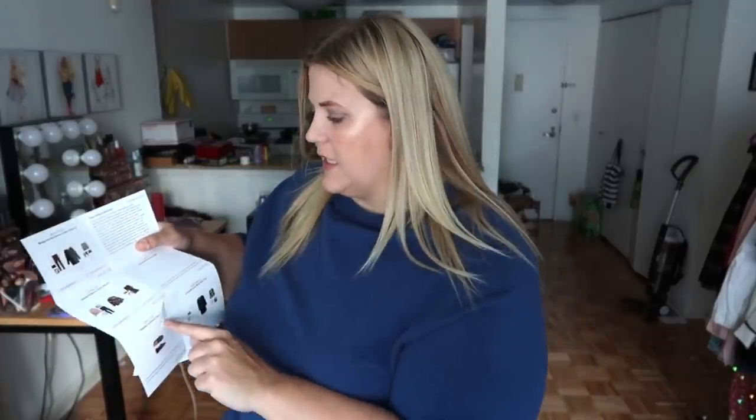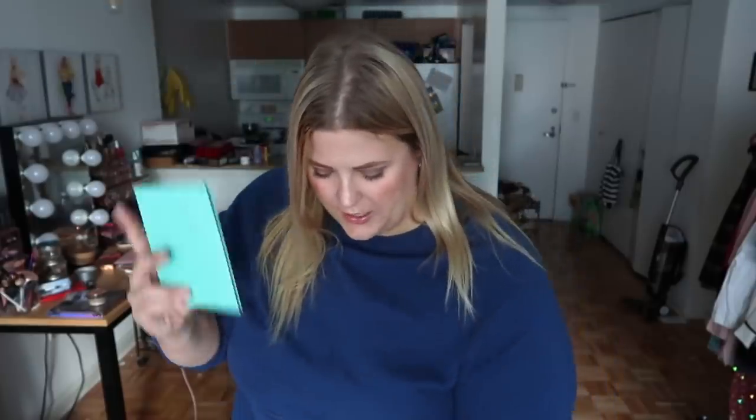In your box, it gives you little ideas on how to put outfits together — so if you're completely clueless on how to style things, your stylist does the work for you. These are little cards on how to wear what's in your box, which is so thoughtful. You also get a card with more information on how to return things — they give you all the information, nothing is left questionable. I hate when I open something and can't figure out how to return it, so this is great. Let's jump in!